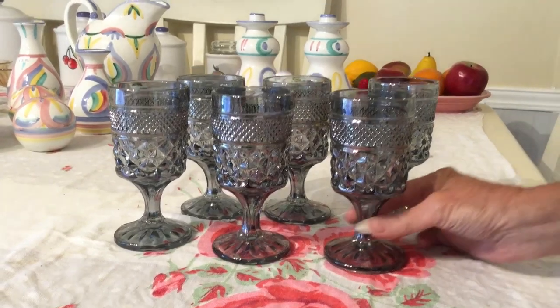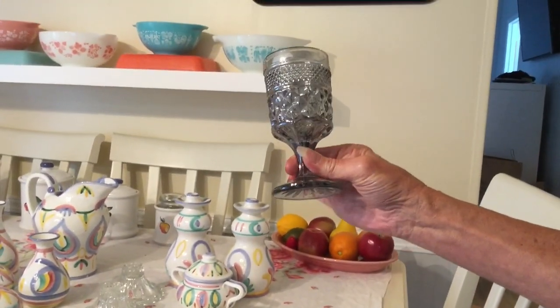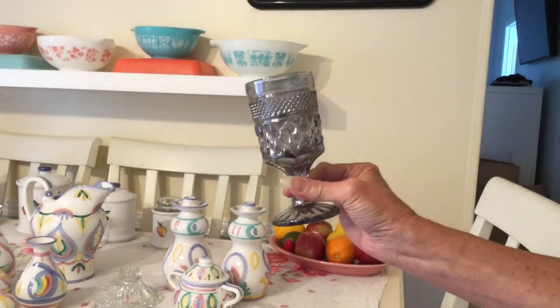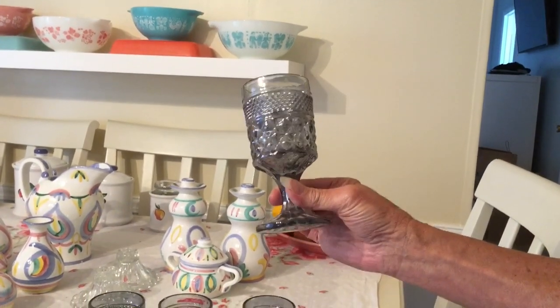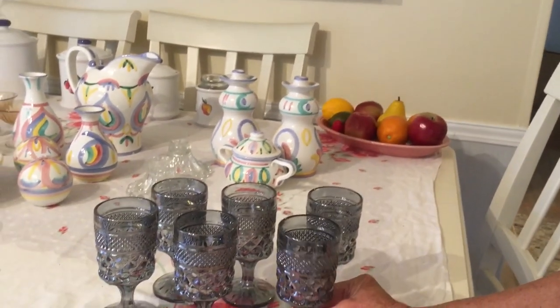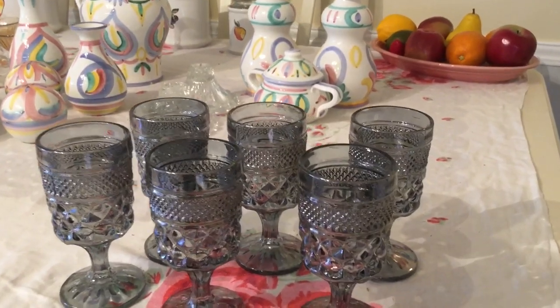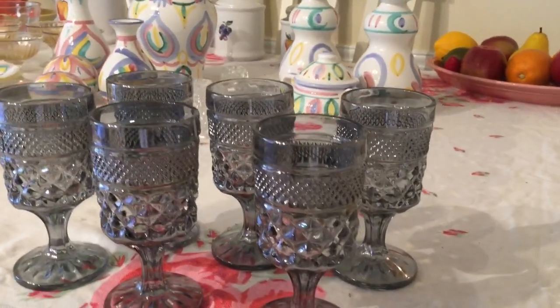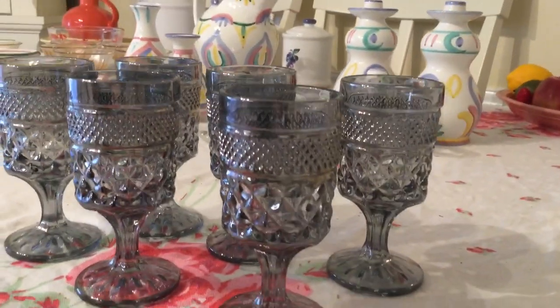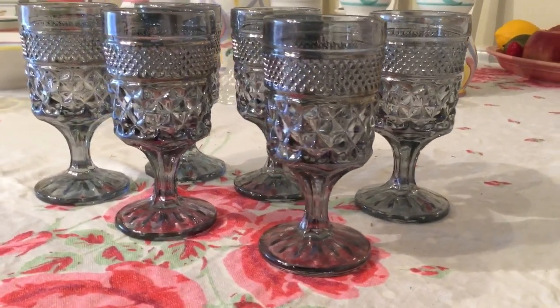I paid $0.50 for each one of these — they're Smoke Wexford. You've probably seen a lot of Wexford patterns; they come in mostly clear, which is everywhere, but they also come in teal, blue, and a few other colors. The smoke is harder to find. They're all in mint condition and I'm going to ask $25 for the lot. They produced Wexford for a really long run — 1962 to 1998 — by Anchor Hocking.